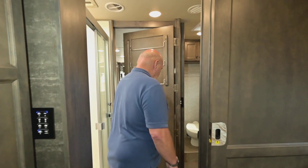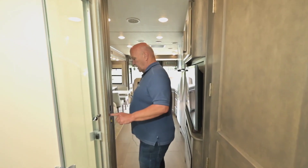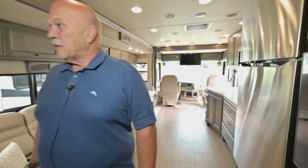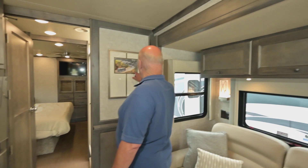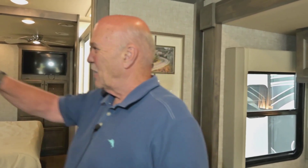Coming back here, you have another sliding door so you can make this whole area a dressing area. You get one beautiful picture here — you could change it out if you wanted to, but it has a picture of your motorhome going down the road chasing an old Allegro, which is kind of cute.